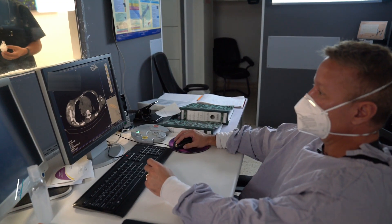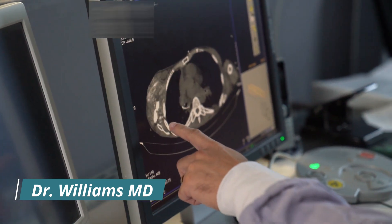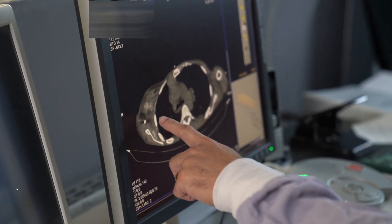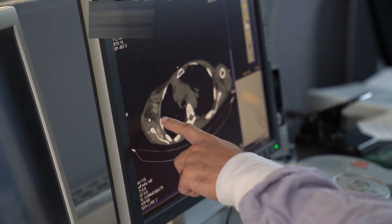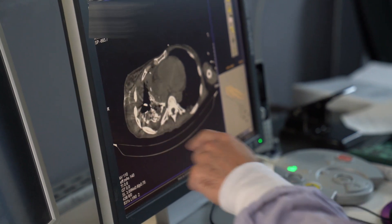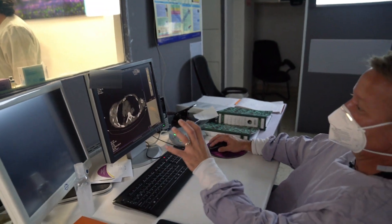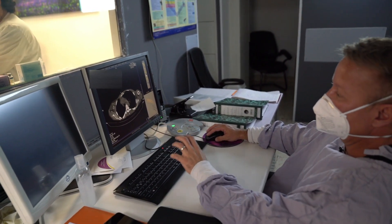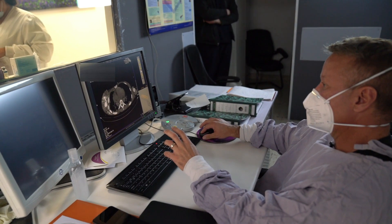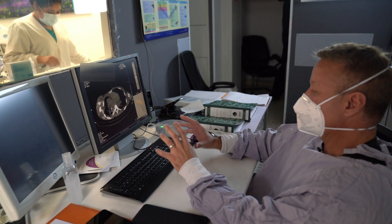We can see in this case all these white areas — the contrast mixed with the immunotherapy and chemotherapy agents — and it spreads all throughout the tumor from top to bottom. It's a very good distribution. That's one of the reasons we put this contrast in, so we can verify that the medication has spread throughout the tumor.